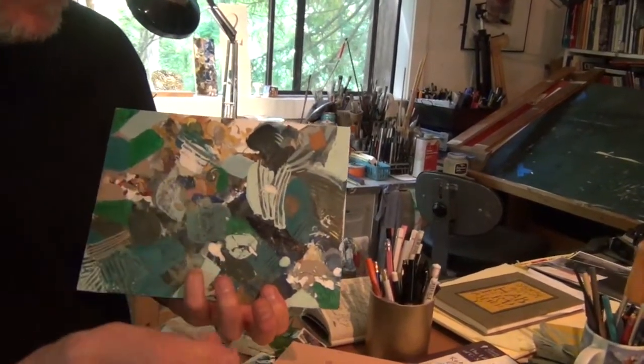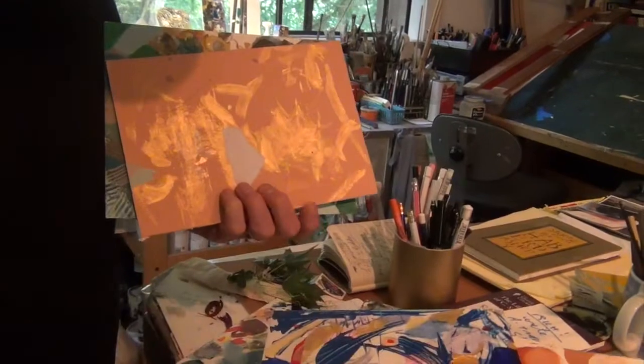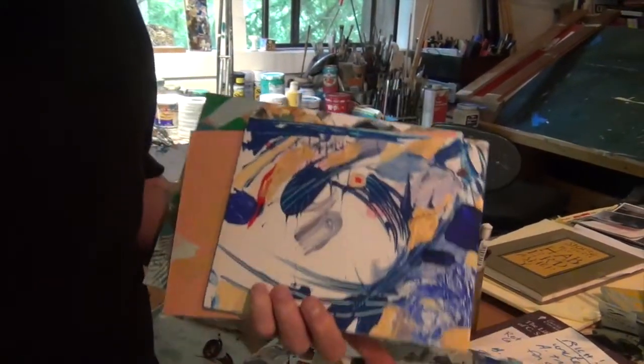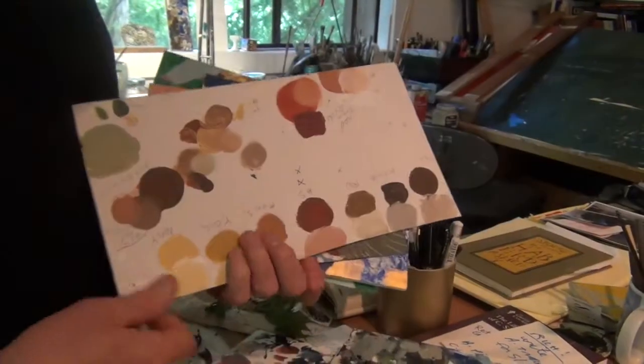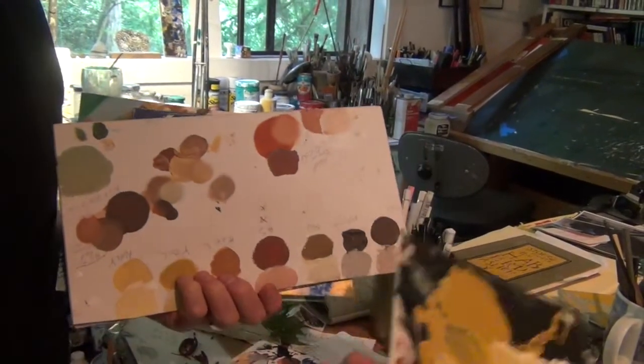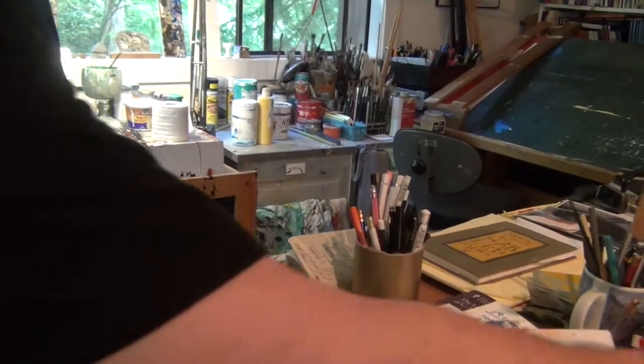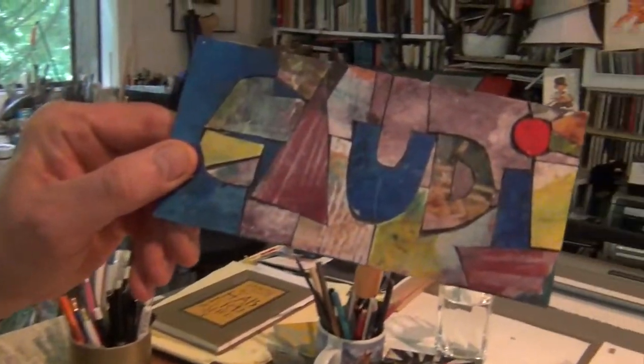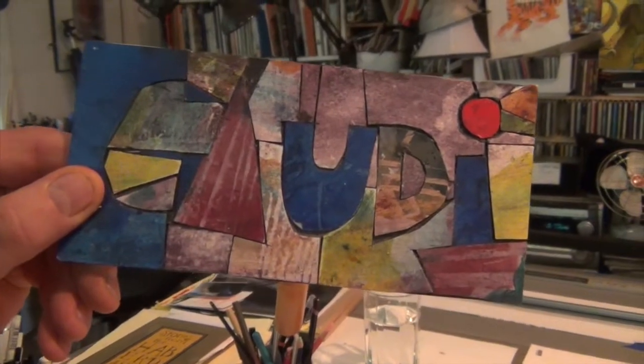And if I have a special color somewhere, I'll look through my things until I find one that feels right. These are just things I turn into something eventually. Gaudí — I would love to do a book about Gaudí.